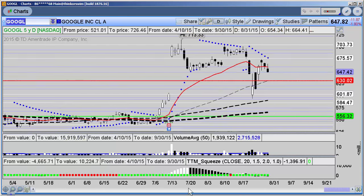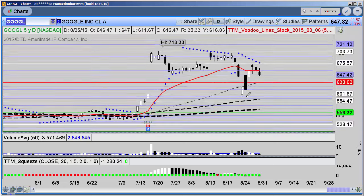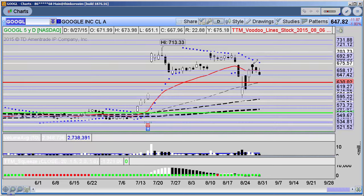It pretty much goes without saying that the past two weeks have been extremely volatile. We had the initial big sell-off right before monthly expiration, the continuation on that Monday, the massive snapback, and now we're kind of at this big indecision zone.